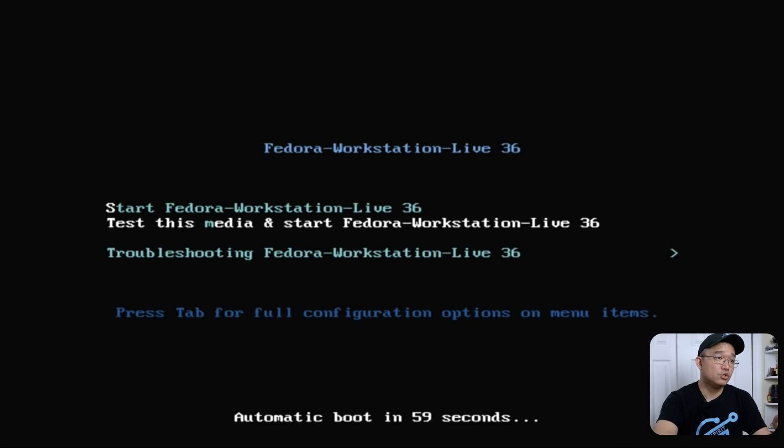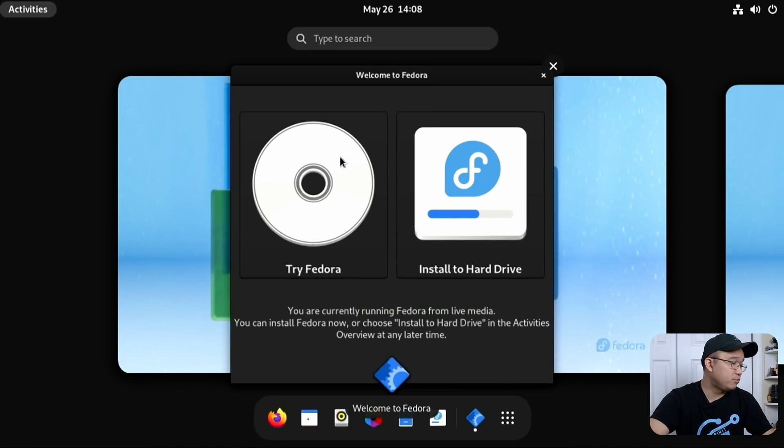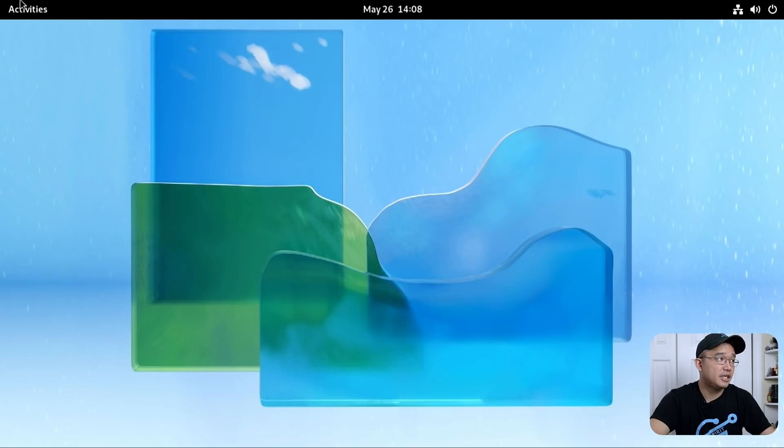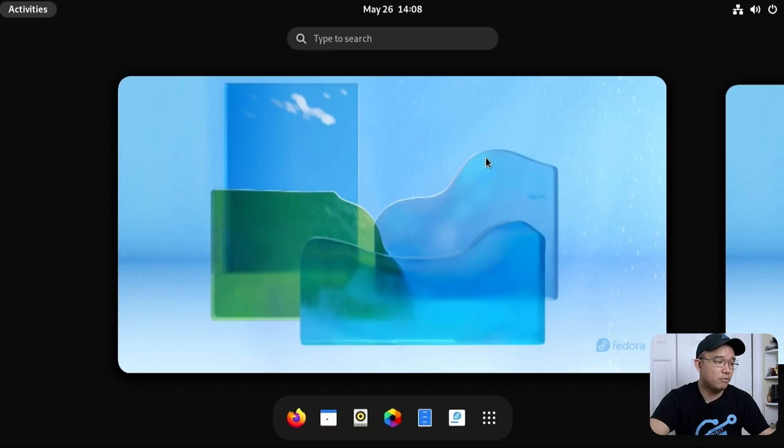I'm going to be using Fedora Workstation. This is the latest version — Fedora 36 — which has the GNOME 42 update, the same desktop we get on Ubuntu 22.04. So I'll be familiar with navigating around the desktop, just figuring out how to get the package manager working and installing the software I need. I'm booting into a live USB and will install to the hard drive.